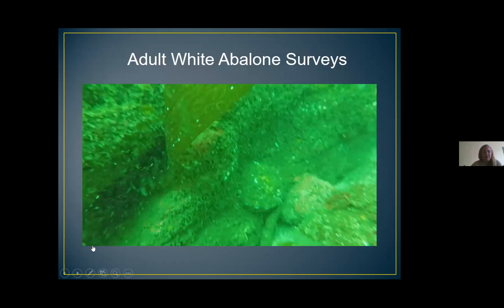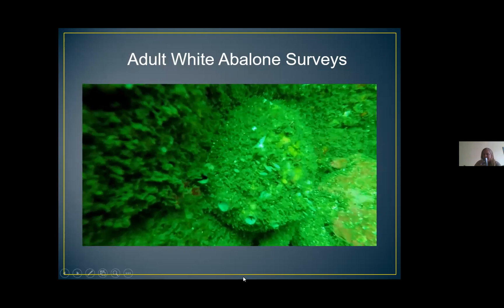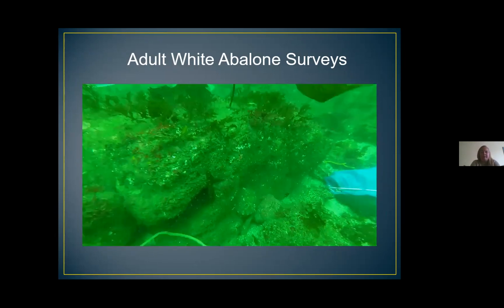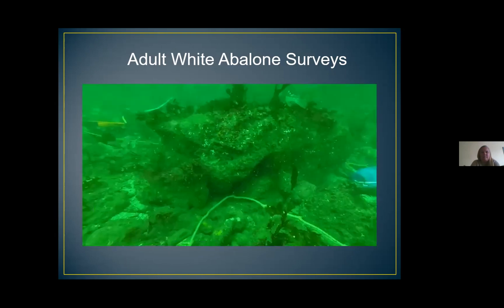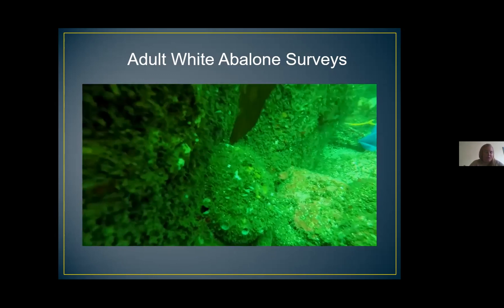Here's another video of an adult white abalone, just to show how tricky it can be to spot these animals out there. Initially we were mainly looking for adult white abalone that had been reported off of Palos Verdes. When we find an abalone, we do have to confirm what species it is before recording it. We can tell different species apart by looking at the shape of the shell, the holes, the color and size, and the tissue color of the body.